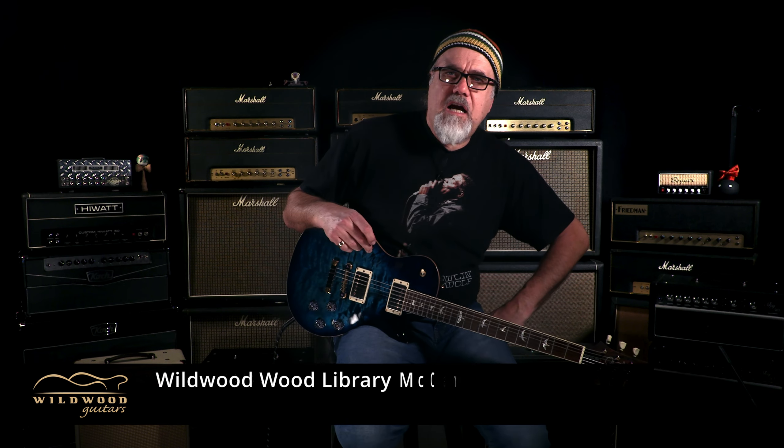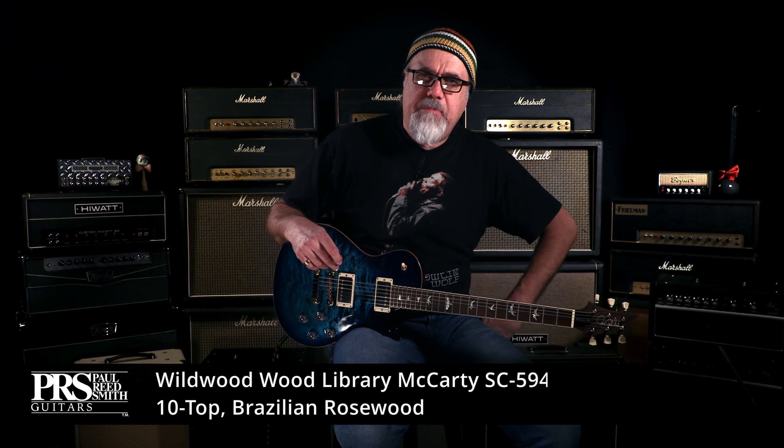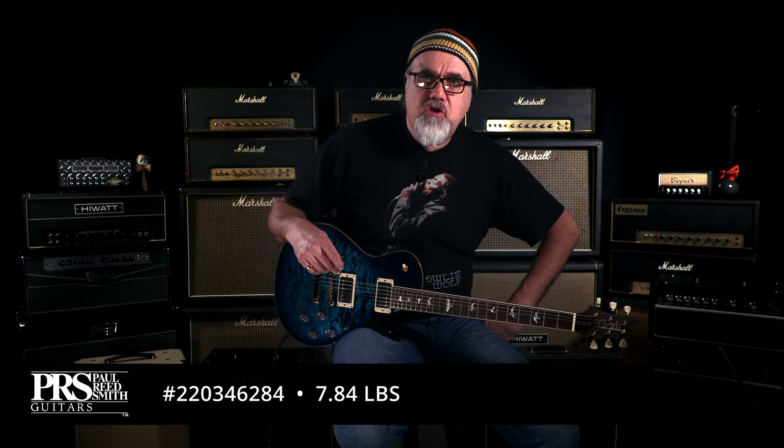Well, all right. We got a PRS Guitars Wood Library McCarty SC594 with a 10 top in cobalt blue. This one, serial number 220346284.